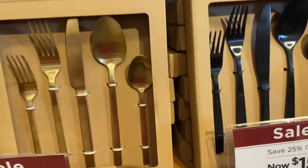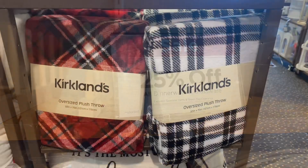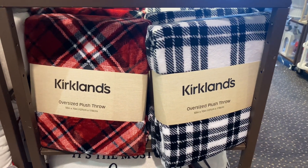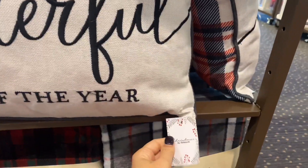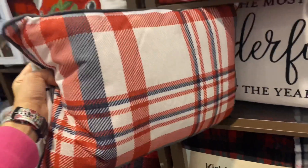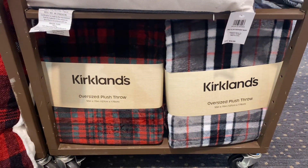These sets of silverware will look so beautiful on any Christmas tablescape — you can see the prices on the tags. By the way, all dinnerware and glassware is 25% off at Kirklands this week. That is going to be everything for this video — thank you so much for watching! Let me know in the comments if you're excited about this sneak peek. Subscribe if you haven't already and I really hope to see you in my next video — bye!